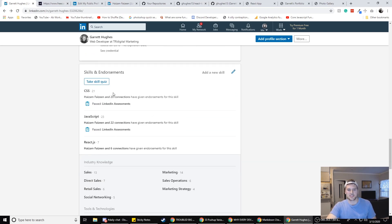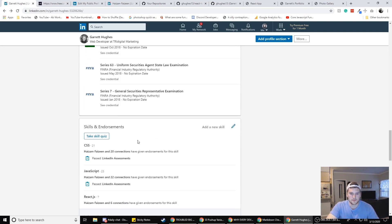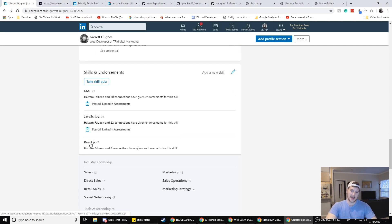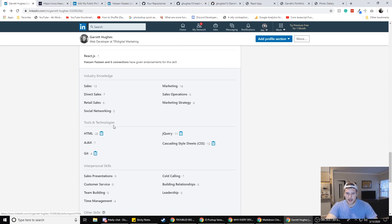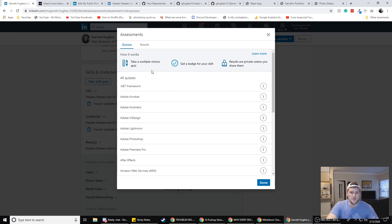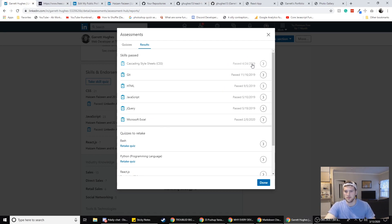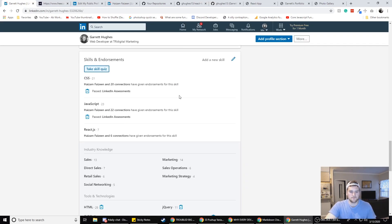If you want to connect on LinkedIn, my LinkedIn is in the description — we can endorse each other and get our skills up to 99. You want to have your top skills listed: I have CSS, JavaScript, React, HTML. Take the skill assessments if you can — even if they probably only help about 5% with getting a job, LinkedIn does look at that when you apply. If you fail one you can try again after 90 days. These are the ones I failed: Bash, Python, React, T-SQL, WordPress — and these are the ones I passed.